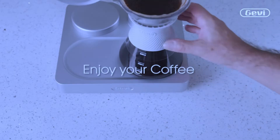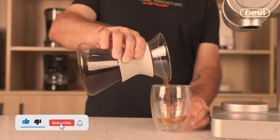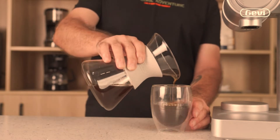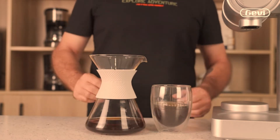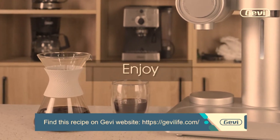Features include: 60mm commercial burrs, 51 grind settings, anti-splashing and sticking, auto and perfect brewing, 360-degree rotating spout, fully custom recipes, and no-tool access to the chamber.